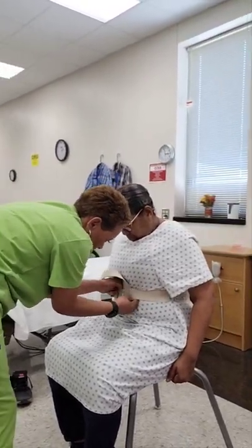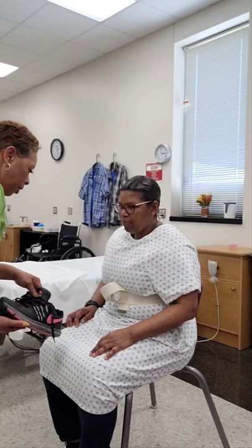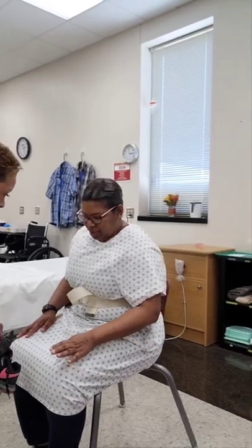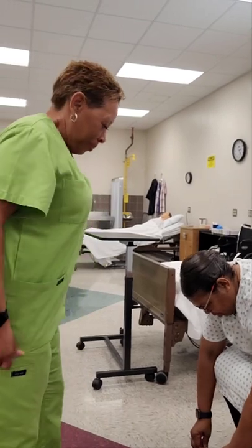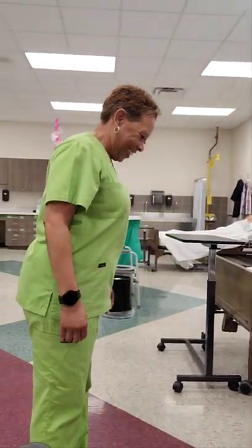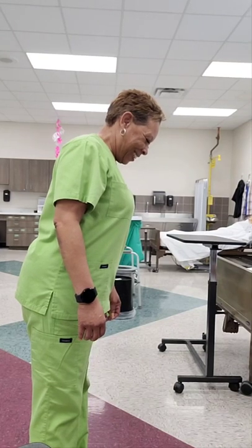Here are your shoes — do you need help putting them on? I think I can put them on. Okay, go ahead and put your shoes on for me. Awesome.